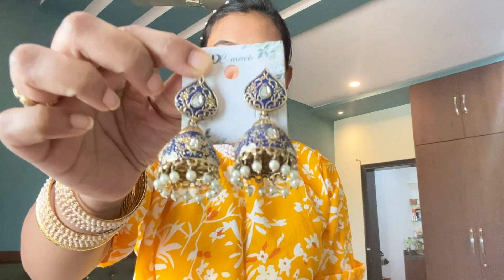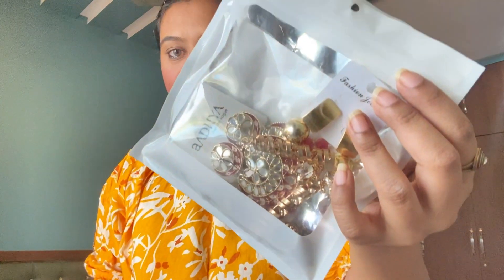Let's go ahead and move on. Next I have this one which looks very beautiful with a sari, a suit, or any Indian attire. It is very beautiful and it has a pearl. I have not even worn it once. So I have kept it in the box. As I told you, I will put it in a Ziploc bag first.